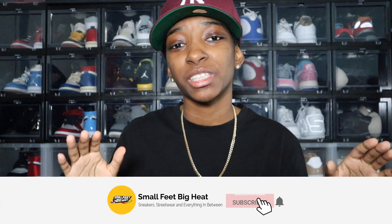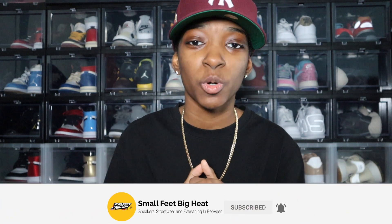What's going on everybody, welcome back to the channel. If this is your first time touching down, welcome to Small Feet Big Heat — we talk sneakers, streetwear, and everything in between. Today I'm coming at you all with my five favorite light jacket styles, jackets that I think are perfect for the fall and winter season. Let's go ahead and jump right in.